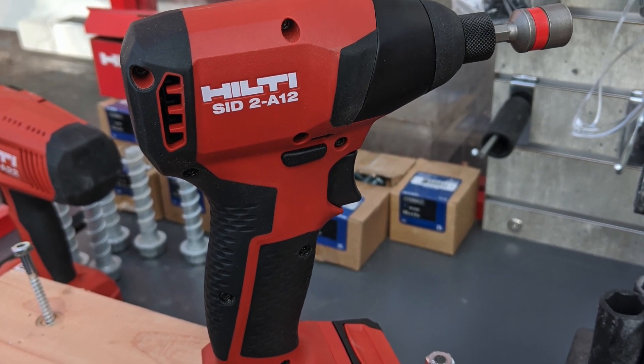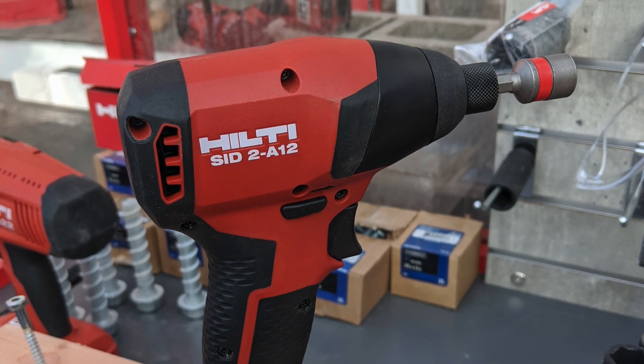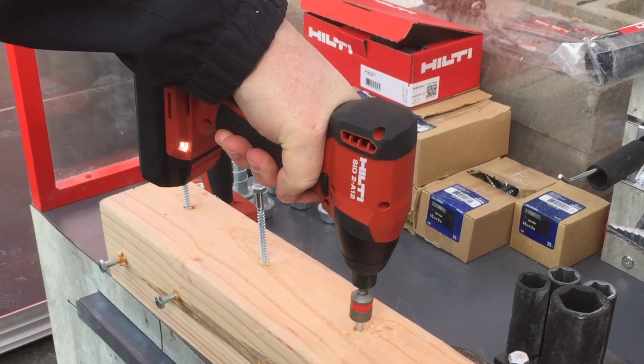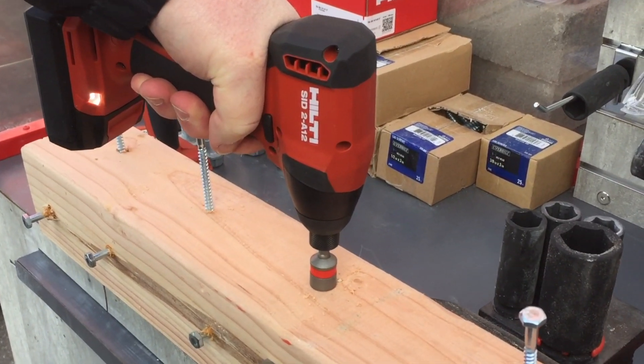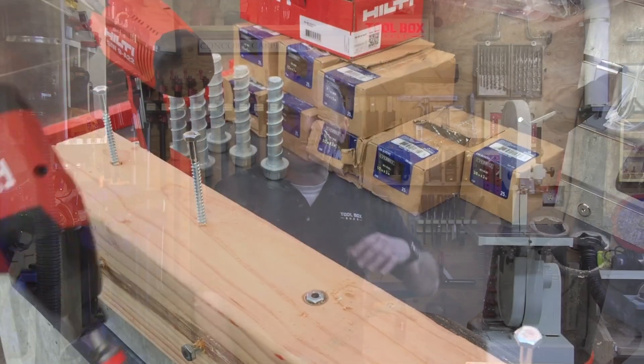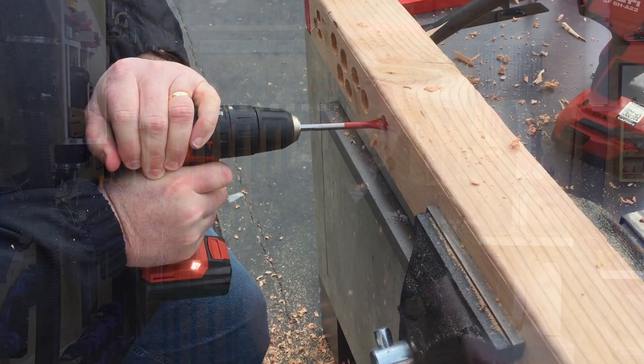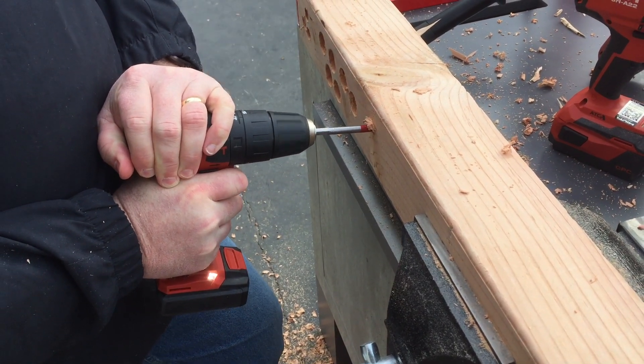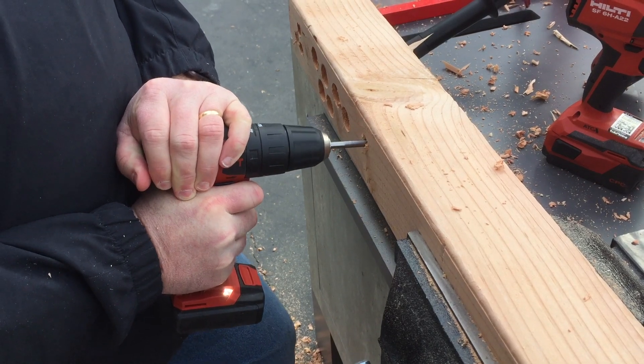These tools deliver up to 50% more work per charge combined with their new four amp-hour battery. The compact and ergonomic grip design reduces fatigue. They're engineered for prefabrication and finishing work — perfect for drilling holes and controlled fastening. At the show, we tested out the drill driver and impact driver, and the crew was impressed with the power as well as the ergonomics.